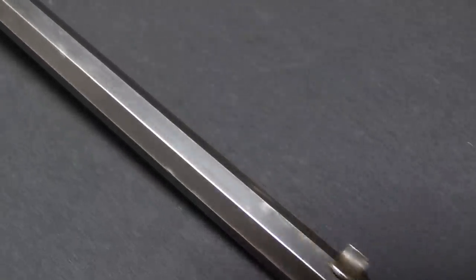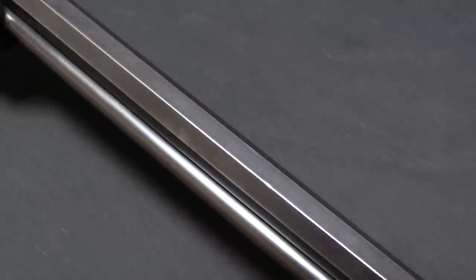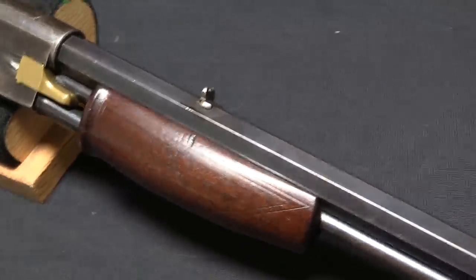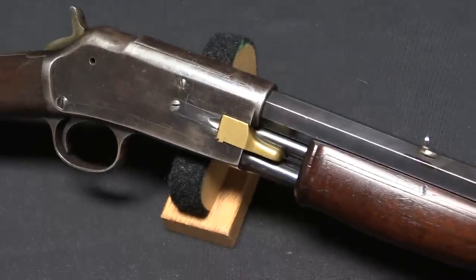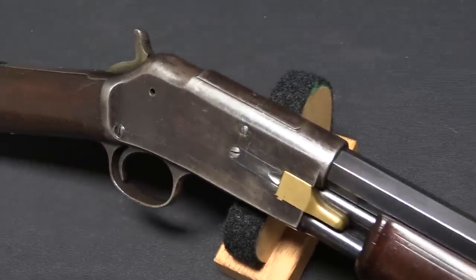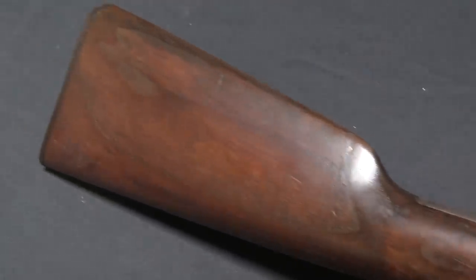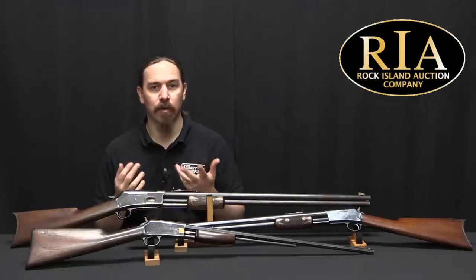In 1884 they purchased this design from a guy named William Elliott. It kind of has some elements of the Spencer shotgun in it, and some elements of the Robinson slide-action rifle — I have a separate video on the Robinson you can check out, linked at the end of this video. And in 1884-85 they introduced the Colt Lightning.